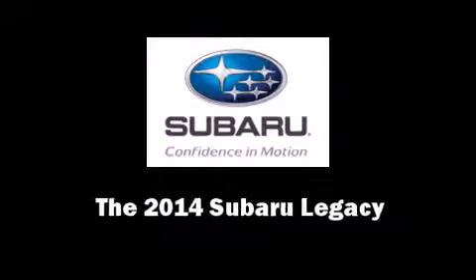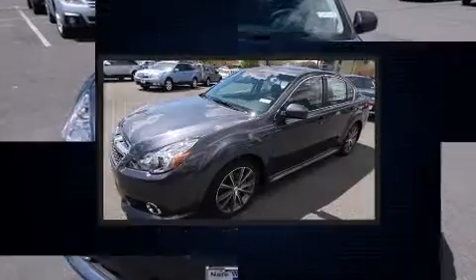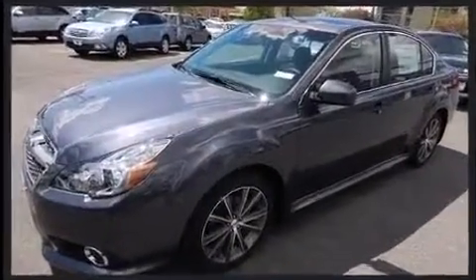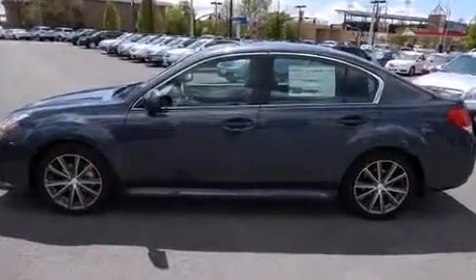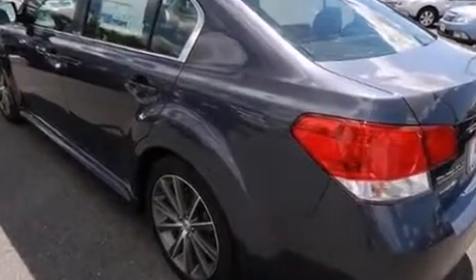Treat yourself to a test drive in the 2014 Subaru Legacy. This four-door, five-passenger sedan is waiting for you to take home. Smooth gear shifts are achieved thanks to the 2.5-liter four-cylinder engine, and for added security, Dynamic Stability Control supplements the drivetrain.